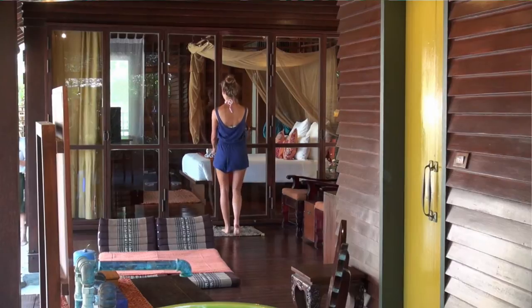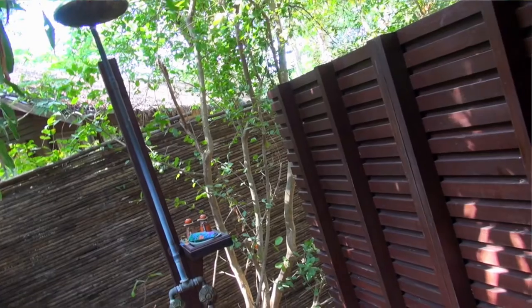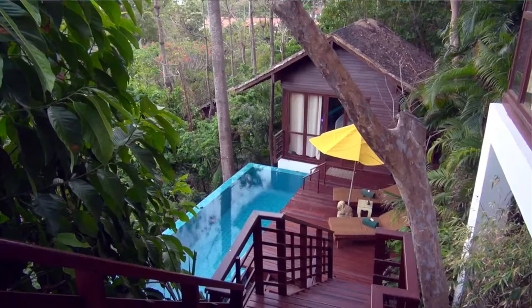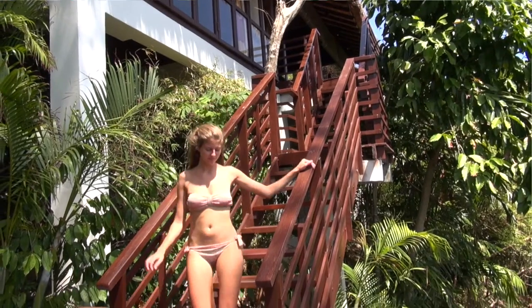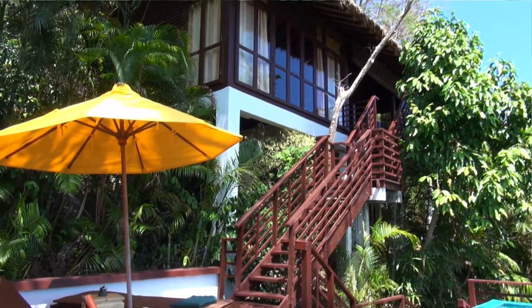The nice thing about this villa is you have outside showers. We have an outside shower and an inside shower, but every shower obviously provides enough privacy that you can actually enjoy it. Additionally, we have three beachfront villas. We also have four pool villas, which are located on the top of the hill, but you are awarded with a fantastic view over the Andaman Sea.